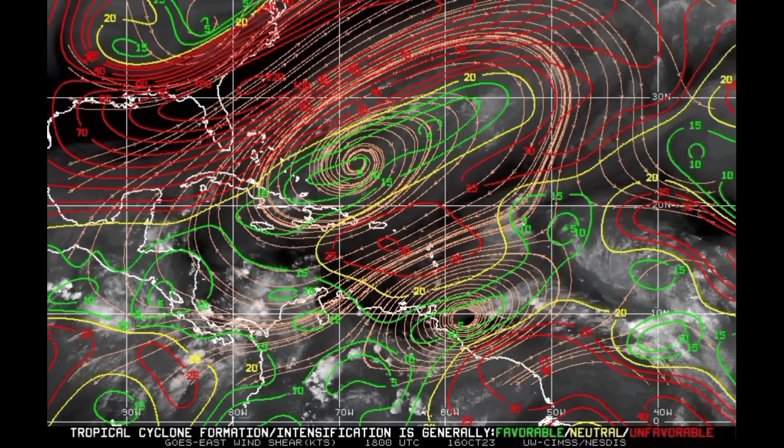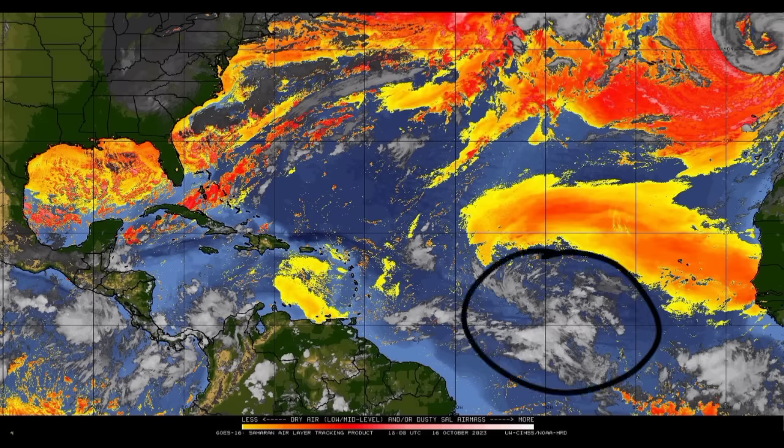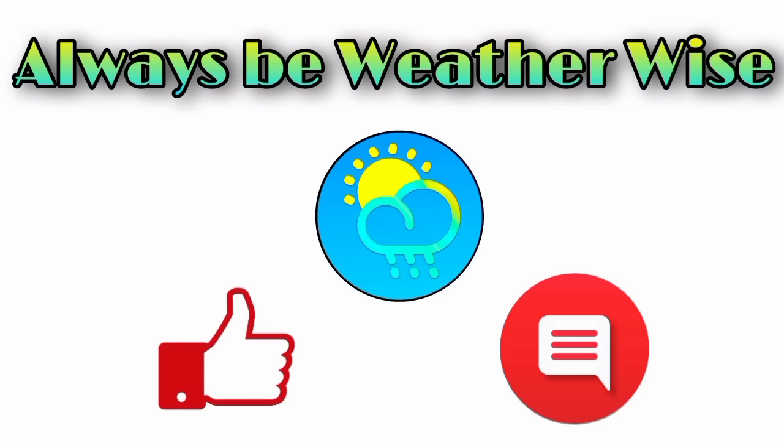Looking at the wind shear map, those red lines indicate unfavorable shear. The system is right in that region, and the shear isn't too bad now, so we'll see how it takes advantage of these conducive conditions. On the dry air map, not a lot of dry air is being a problem for it either. So while it hasn't been doing well, we'll see how it progresses through the week as it heads closer to the Caribbean. Based on the looks of it, this could be a problem for the islands, and I'll be keeping you posted. I hope you found this update informative — leave any questions in the comments.